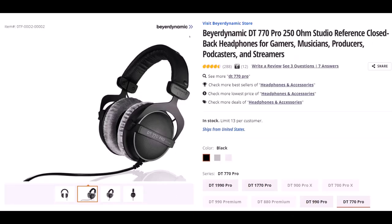Beyerdynamic — not sure if I said that right — but this is the DT770 Pro 250 OHM Studio Reference Closed Back Headphones. I wear headphones basically every day for a large part of the day. They are important to me. Therefore, I've gone through many different kinds. I've had these for some time and they've worked quite well. They fit over my ears, but I'm still able to put my glasses on under the headphones.